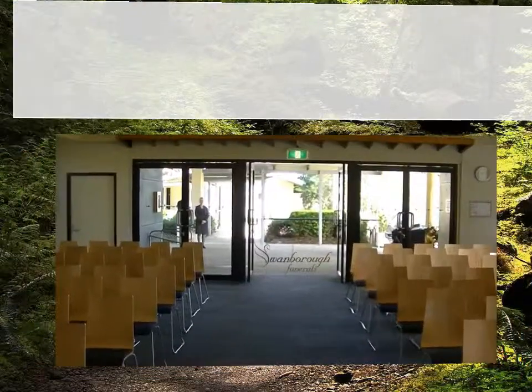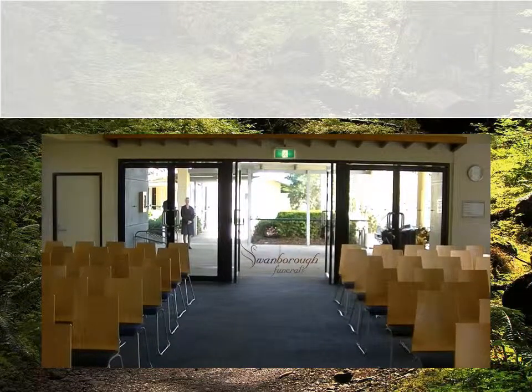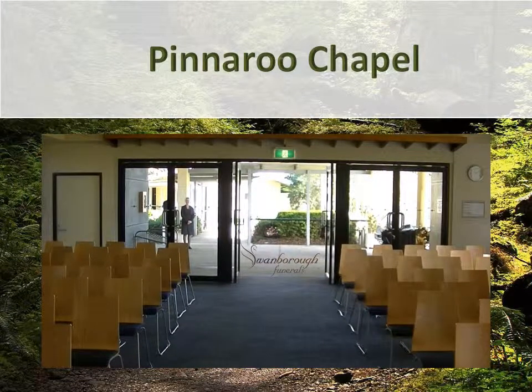Within the main chapel is a private viewing area or a quiet family area which can be used for private viewings prior to the commencement of the main service, or should the family need a private area to sit before the service begins.